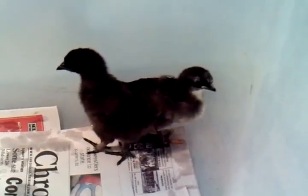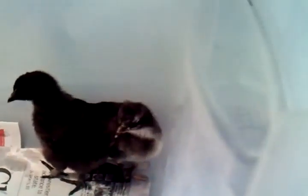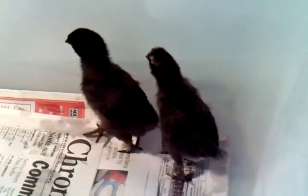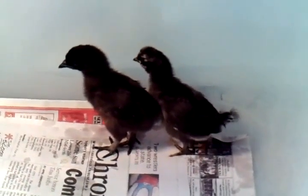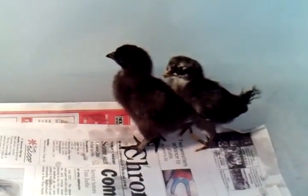Our pheasant is the mama hen that likes to sit on them, although she doesn't really like to take care of them after they're hatched. So I brought them inside and put them in the greenhouse, where they will live until they're big enough to go outside with the rest of the older chickens.